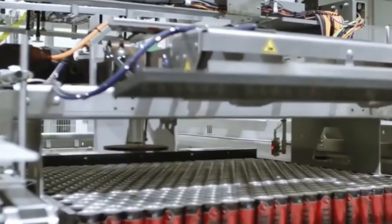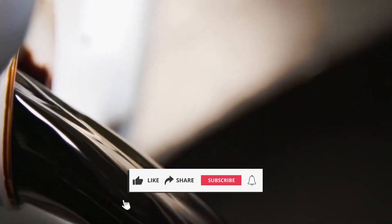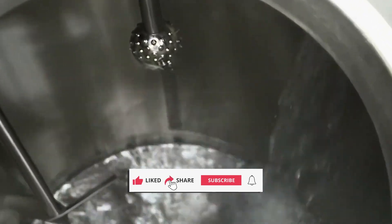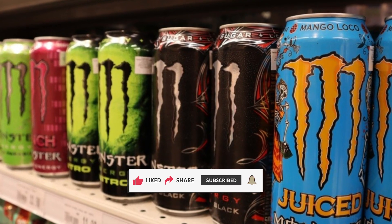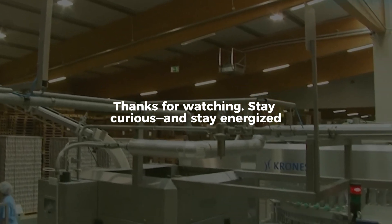If you enjoyed this deep dive into how your favorite drinks are made, there's plenty more where that came from. Don't forget to give this video a like and hit that subscribe button so you never miss a step inside the factory. Got a favorite Monster flavor, or a product you're dying to see made from the inside out? Let us know in the comments below — you suggest it, we just might explore it. Thanks for watching. Stay curious and stay energized.